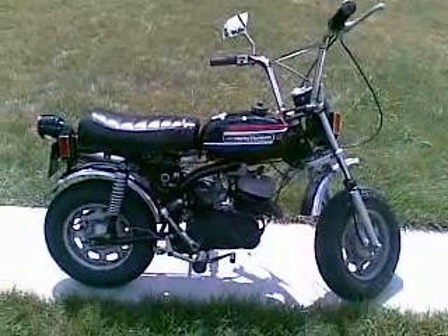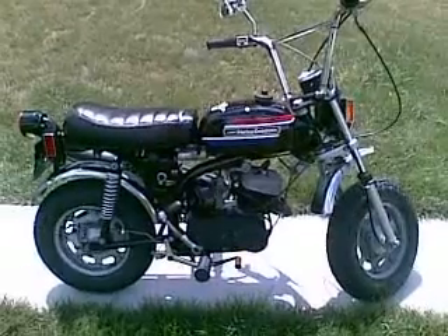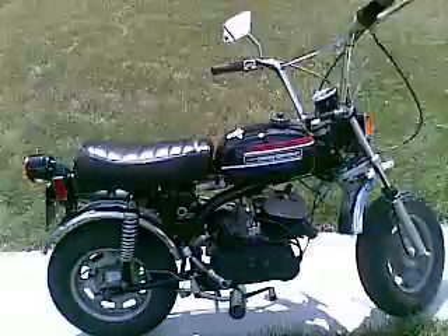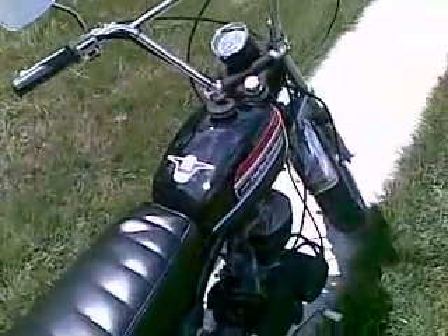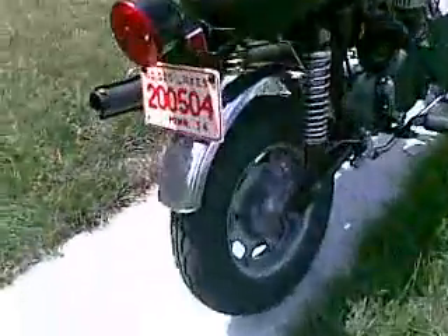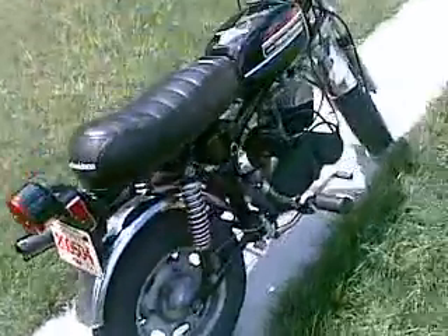Here we've got my vintage 1974 Harley-Davidson AMF Aramaki X90. This one's mostly original condition. 90cc, two-stroke, 1.43 horsepower.